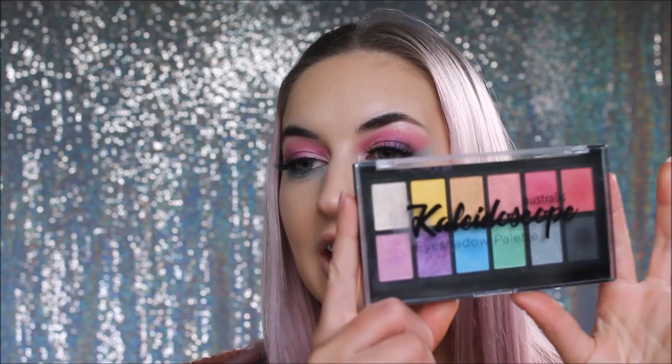And there we go guys - there is the finished makeup look using the Australis Kaleidoscope palette. I really hope you enjoyed this video. Please give it a big thumbs up if you did, and if you want to see more videos from me - I really missed making them - hopefully I'll be uploading very very soon. I'll see you in the next one!